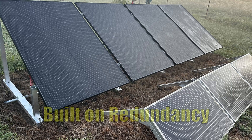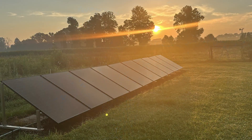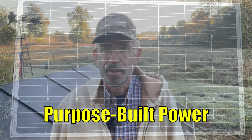We built our solar setup around one word: redundancy. We have two main solar arrays and one smaller backup system. If one fails, the others carry the load. No single failure can shut this place down. Even our Blue Eddy is part of the setup — it's our portable solar leg. It runs freezers, tools, or anything else when the weather turns really bad and the power drops out. Every watt here has a purpose, and every system has a backup.